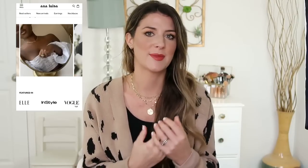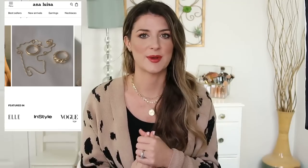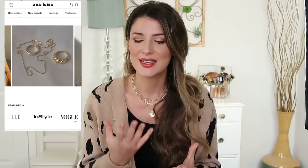I love Ana Luisa so, so much. I'm all about dainty gold pieces, and especially gold pieces that are actually good quality and that don't tarnish. That is my biggest issue when it comes to finer pieces of jewelry, especially ones that are gold plated. A lot of gold plated pieces can wear away and tarnish, but every piece I've had from Ana Luisa has held up so well.